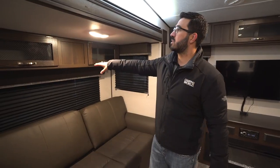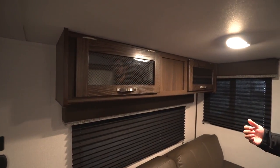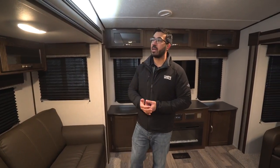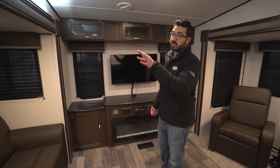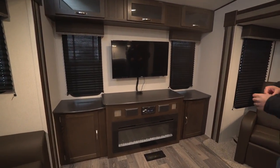You'll also see that this is one of the few manufacturers still putting storage above the sofa instead of a larger window. A lot of manufacturers are doing big double windows in the slide-out, but Springdale went with the storage. Let me know what you guys think — I'm pretty torn. I do like having more light coming in, but I also understand the importance of storage, especially in a smaller fifth wheel like this.